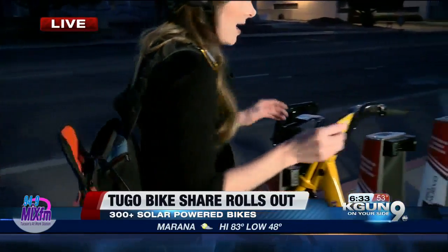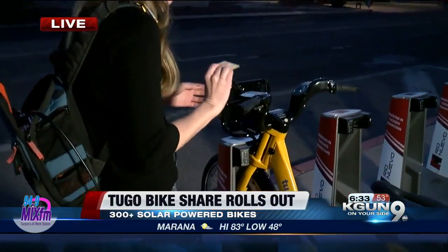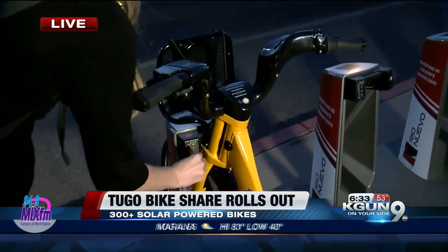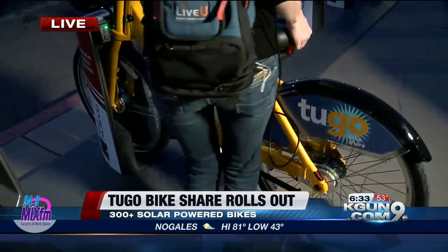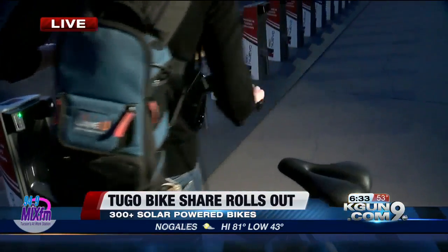Say I have that all done and I've got my card — I'm going to show you how to check out a bike. Really simple. All you need to do: put it in, pull it out when it turns yellow, wait till it turns green, and then you pull the bike out and you're ready to go.